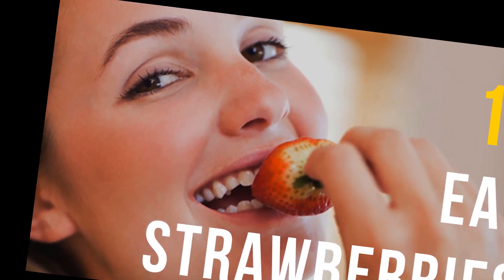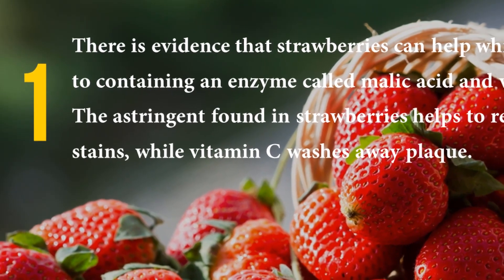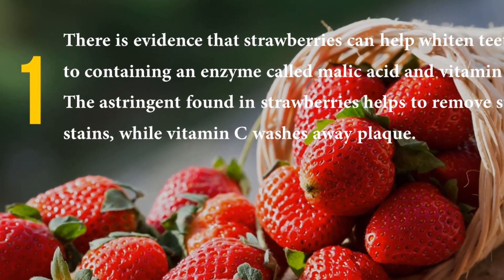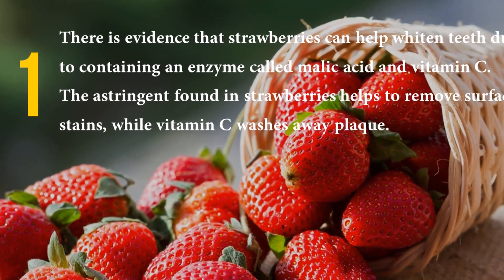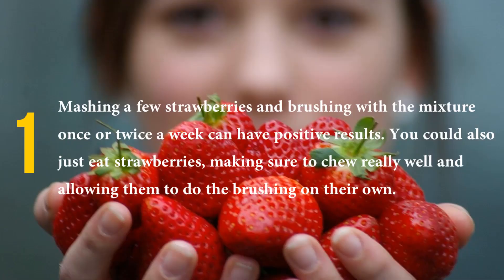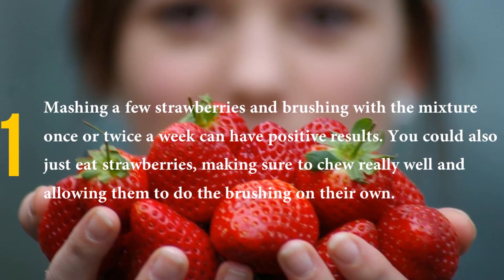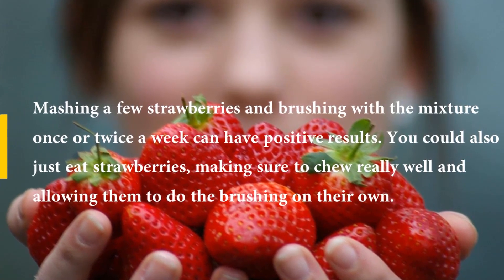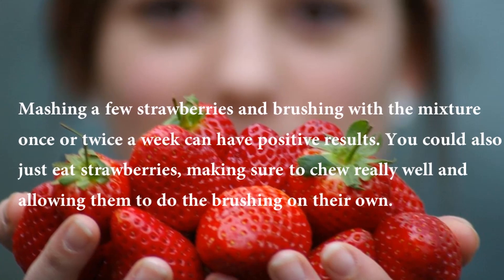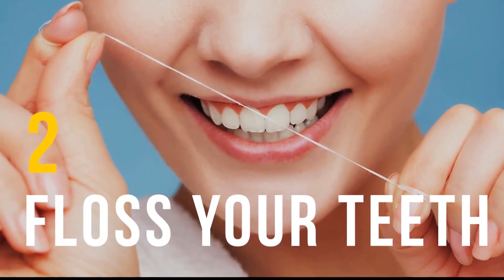Number one: eat strawberries. There is evidence that strawberries can help whiten teeth due to containing an enzyme called malic acid and vitamin C. The astringent found in strawberries helps to remove surface stains, while vitamin C washes away plaque. Mashing a few strawberries and brushing with the mixture once or twice a week can have positive results.